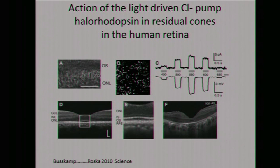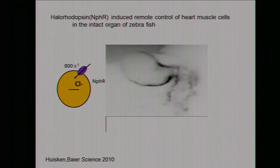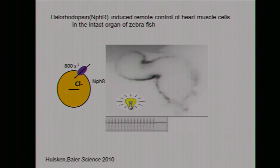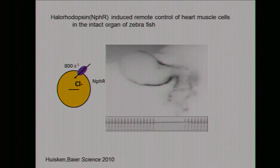This is the first experiment done with a microbial rhodopsin on human tissue, and it's very promising. Sanofi in Paris has licensed our patent — we have a patent on halorhodopsins for this process. Finally, something very spectacular: how halorhodopsin can act on a heartbeat. You can see the beating of a zebrafish heart, and when you illuminate this heart — which has been transduced with halorhodopsin — it stops. When you switch off the light, the heartbeat continues. This important experiment was done by Heusken and Bayer in Dresden and Munich, and it allows you to scan the heart to find where the pacemaker cells are.